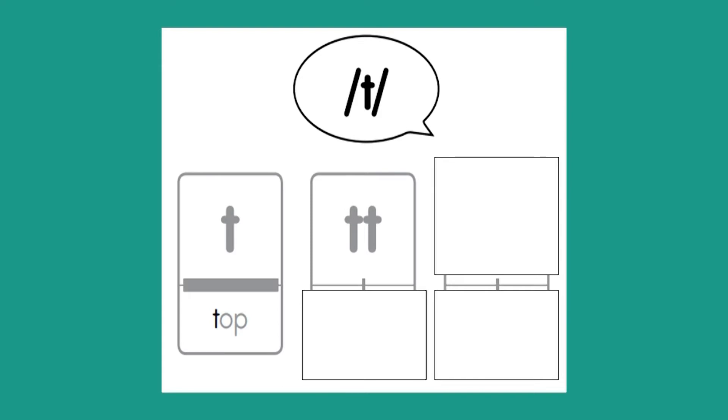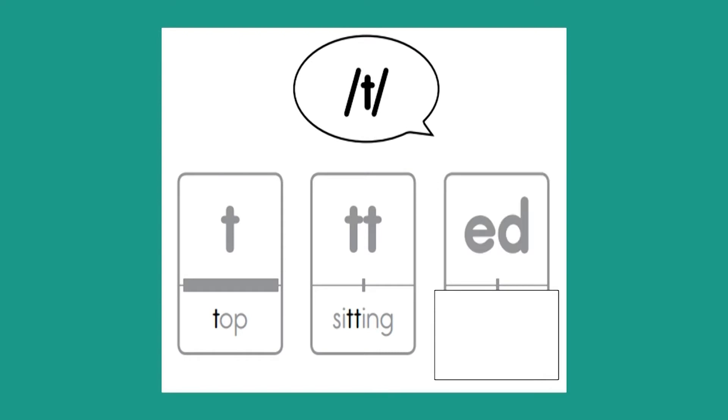All right, boys and girls. What letters are these? Great job — the letters are T-T. Now let's look at our word that has T-T in the middle of it. Boys and girls, what word is this? That's right — the word is sitting. These are our last letters for this slide. What two letters do you see in that box? Great job — those letters are E-D. And what is the word that has E-D at the end of it? That's right — the word is asked.